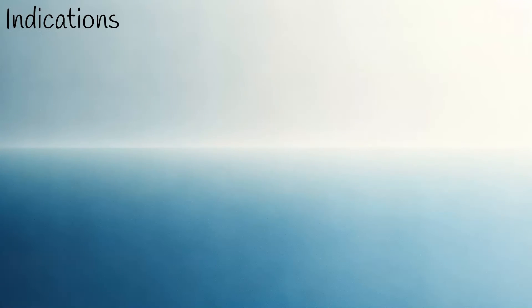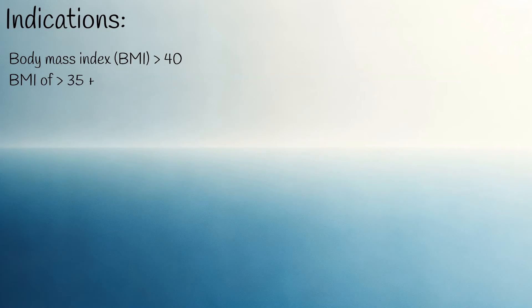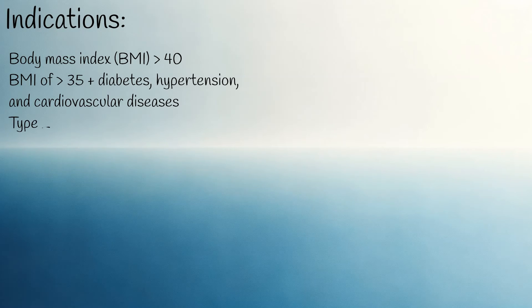The primary indication for ZepBound is obesity, specifically when the body mass index (BMI) is more than 40. It is also indicated for those with a BMI of 35 or higher accompanied by comorbidities such as diabetes, hypertension, and cardiovascular diseases, as well as for individuals with type 2 diabetes.